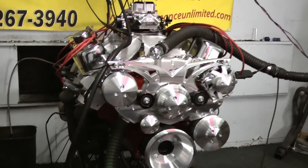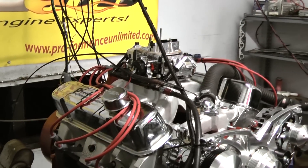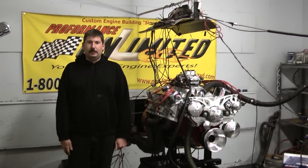This motor has made a little over 500 horsepower and 500 foot-pounds of torque. If you're interested in having a motor like this designed for you, feel free to give us a call at 1-800-267-3940 or check us out online at ProformanceUnlimited.com.